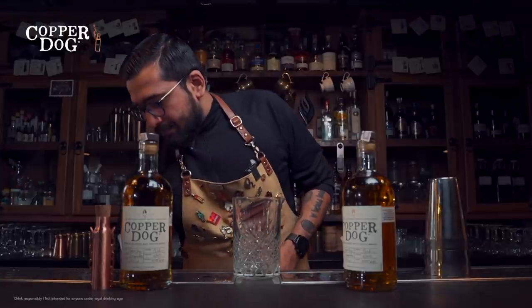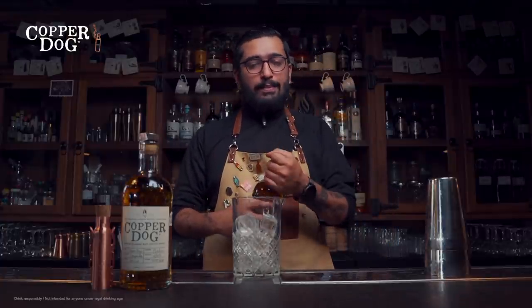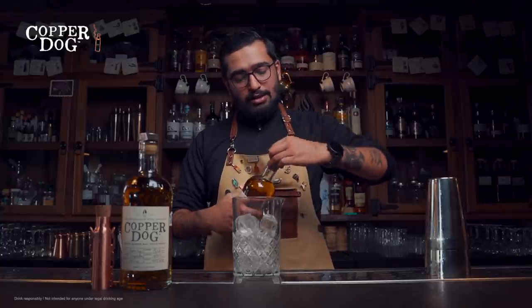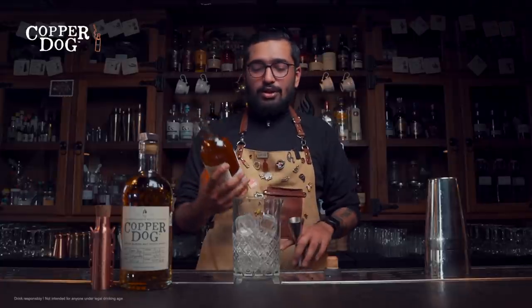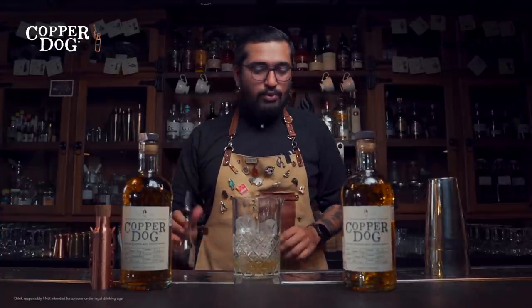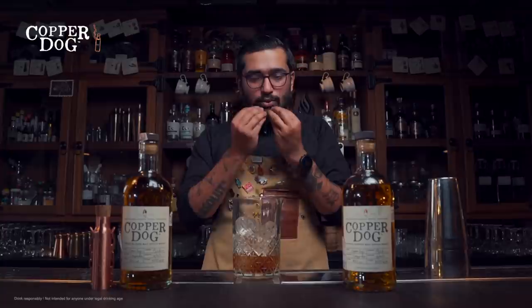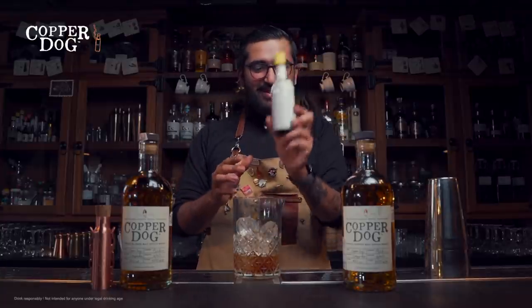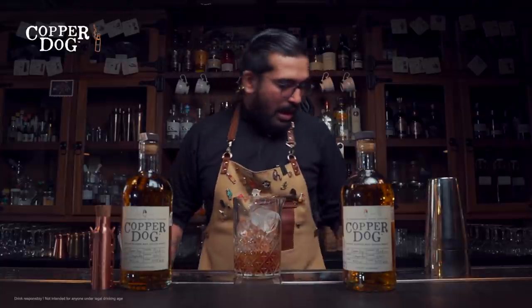The first cocktail starts in 1894 — it's the quintessential Scotch whiskey cocktail. Start with a mixing glass full of ice. Copper Dog works amazingly for this because blended malts are made for mixing — very bartender friendly with perfect balance. I'm going to start with about 45 mils of Copper Dog straight into the mixing glass, followed by some sweet vermouth to extend the flavors and add sweetness.